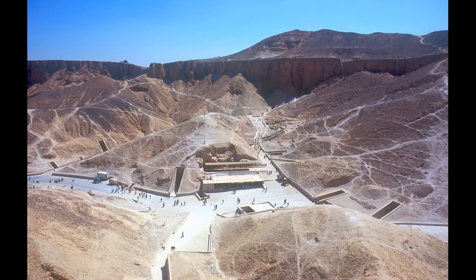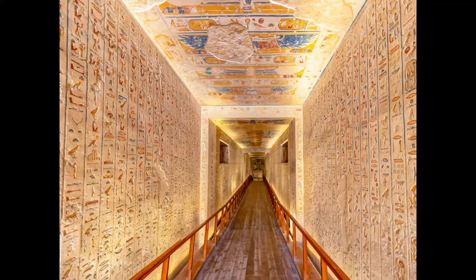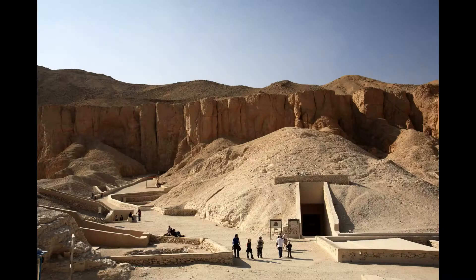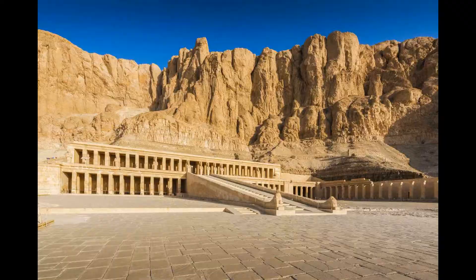Entrance to the Valley of the Kings costs around $10 to $20 USD depending on the number of tombs you want to visit. Some of the more popular tombs, such as Tutankhamun's tomb, require an additional fee. The Valley of the Kings is open from 6 a.m. to 4 p.m.